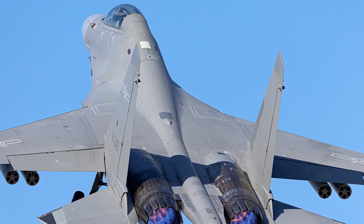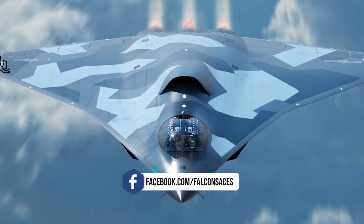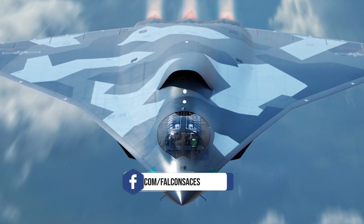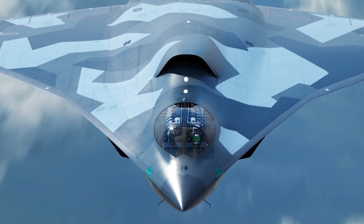Unlike older Chinese aircraft, which were often based on Soviet designs, the J-36 seems to reflect a more indigenous approach to innovation, blending proven concepts like the delta wing with cutting-edge stealth technology.